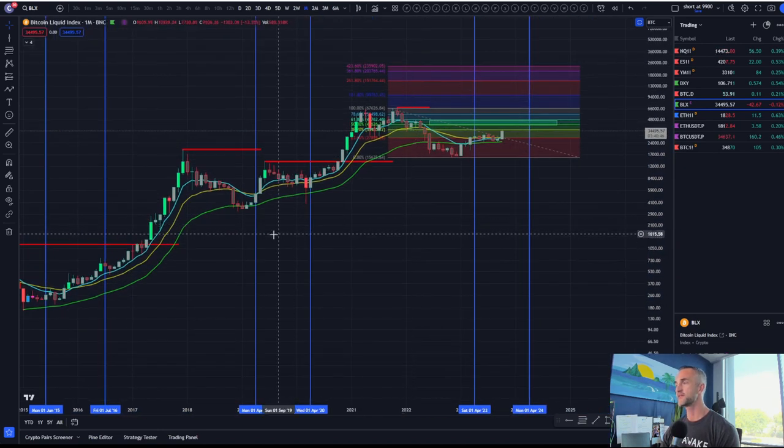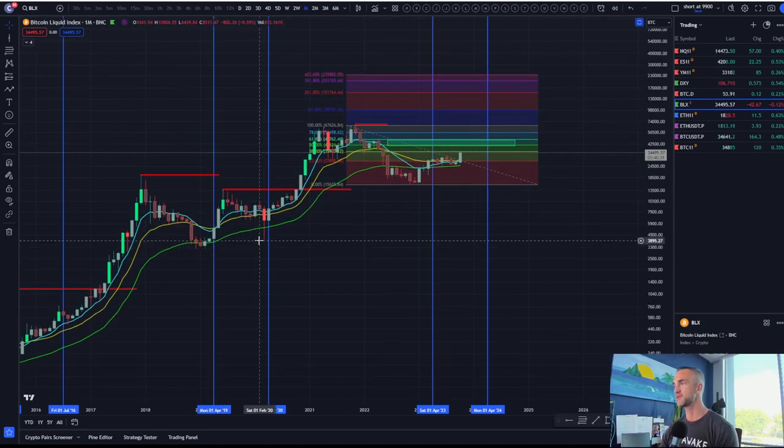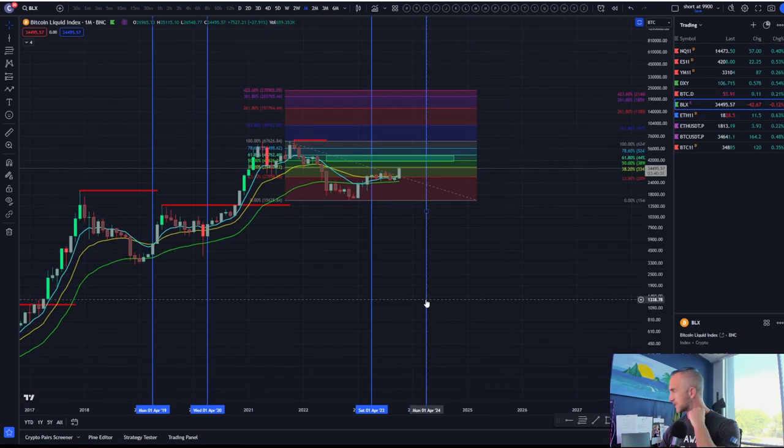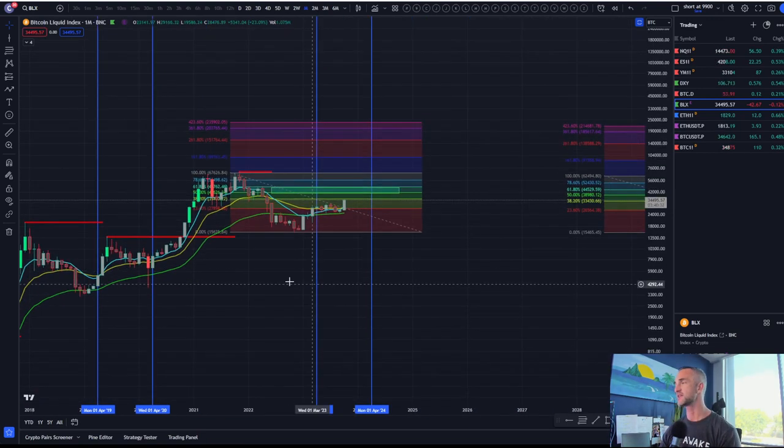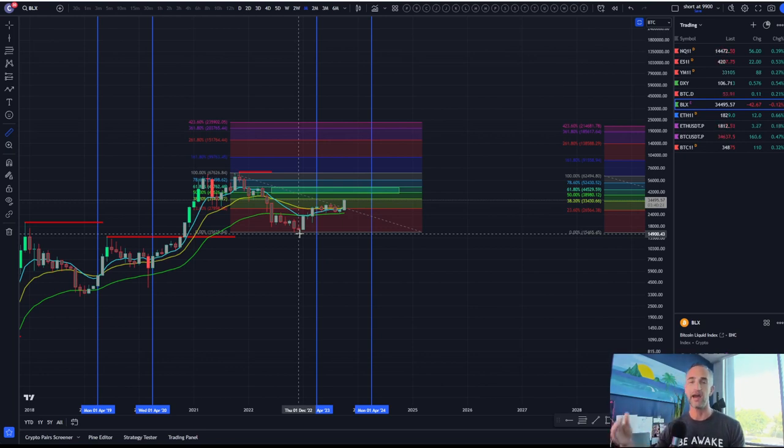So if we get about half the return of the last bull run — from 3,000 to 69,000 that was 2,300% — and we get half of that during this run, that would be 2,300 divided by 2 equals 1,150%. From the low, a 1,150% return brings us right there at 200,000. Close enough is close enough.